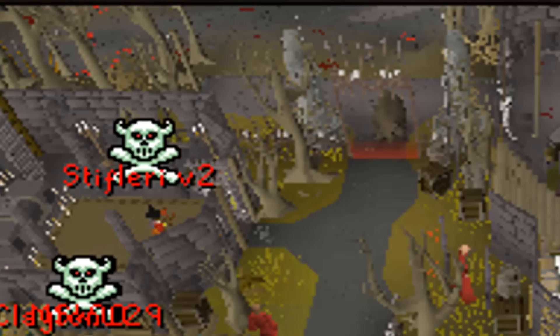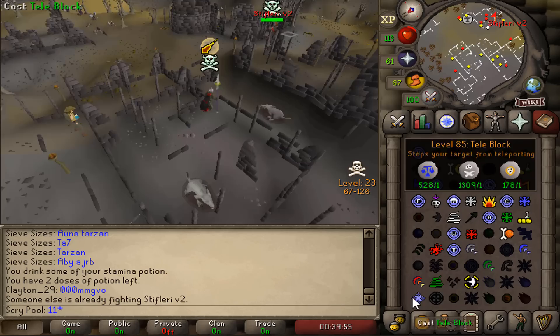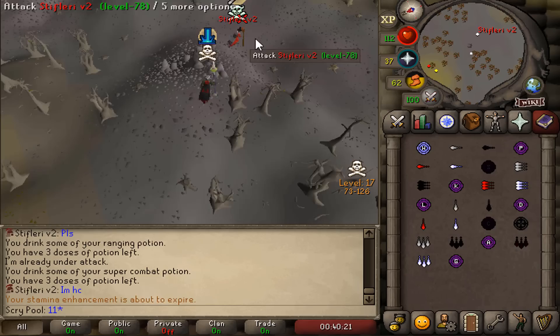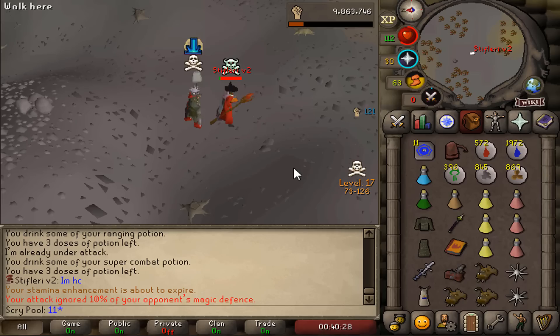As I was editing this video, I spotted a regular hardcore ironman in PvP worlds going to what I thought to be the chaos fanatic — and he was going to the chaos fanatic. Oh my god, Stiflary combat 78 is down! And you witnessed that, Stefan — it wasn't even a PvP hardcore ironman, it was a normal hardcore ironman.